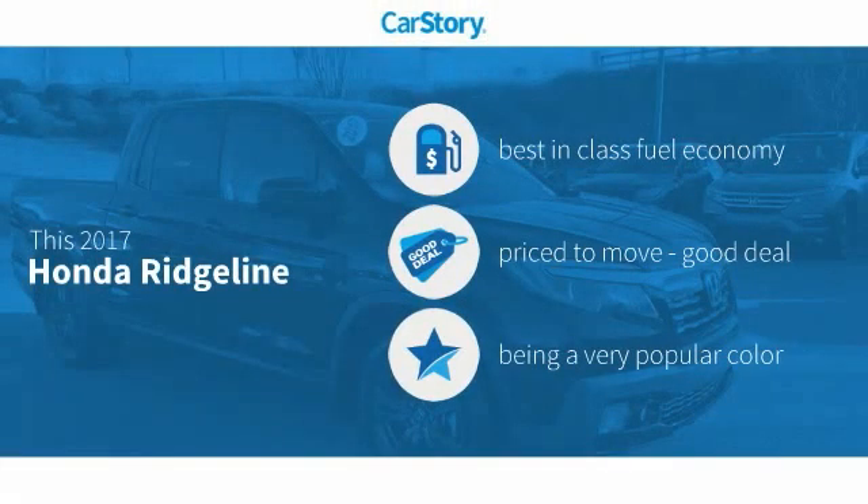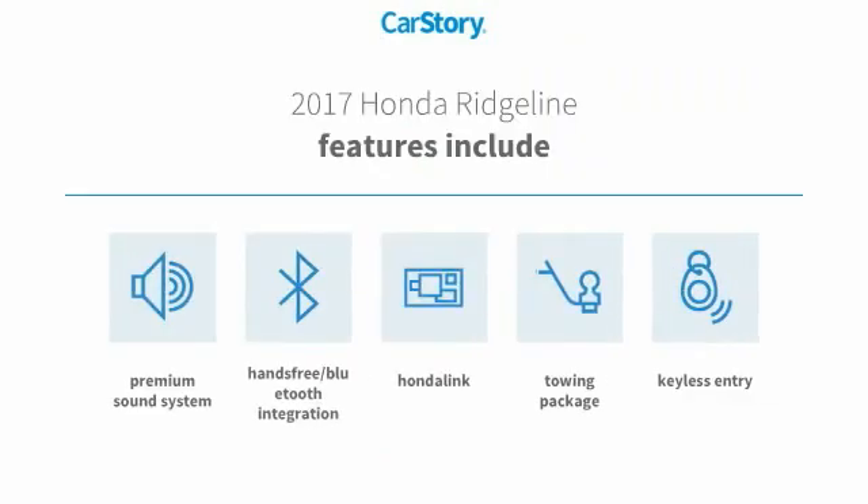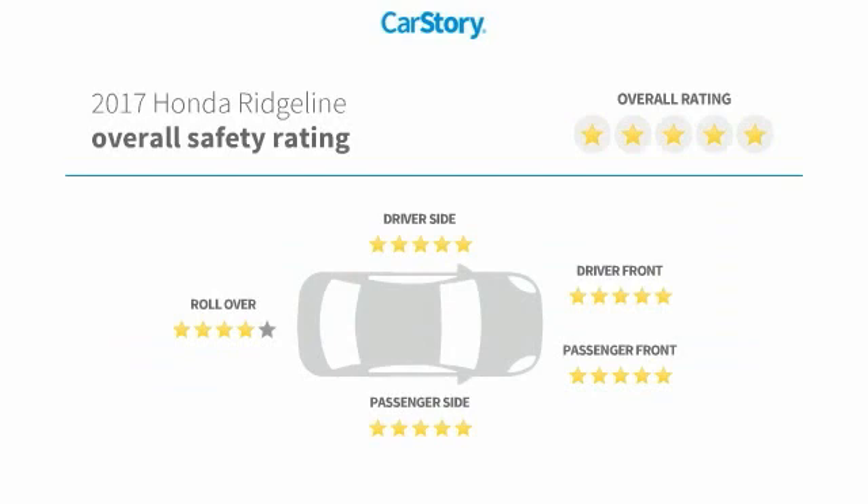Car story research indicates this vehicle as having best-in-class fuel economy, a good deal. Features also include keyless entry, premium sound system, towing package, hands-free Bluetooth integration, and has been listed as an IIHS top safety pick with these ratings.